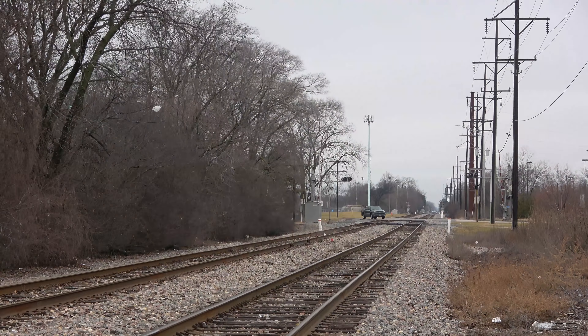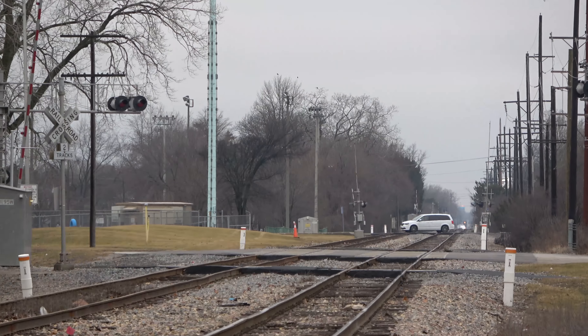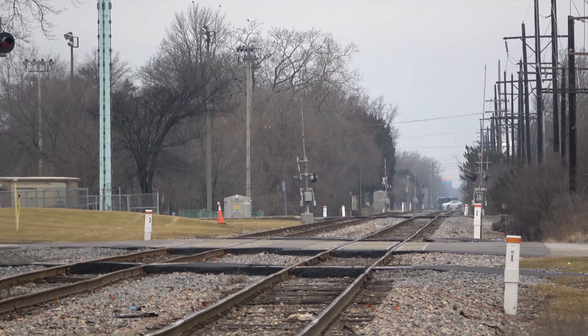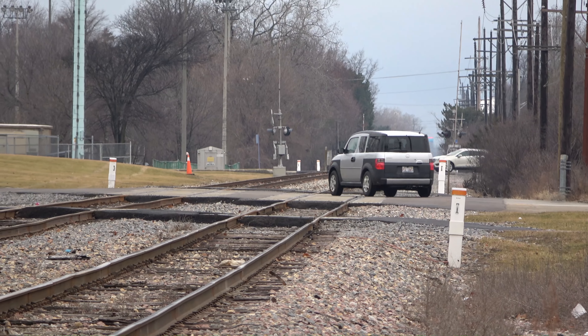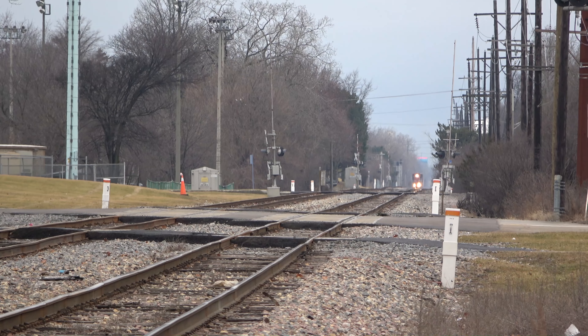Now we're looking west and the Addison local is way down at 17th Avenue — you can just barely see the headlight. Close to two hours later, the local has been released from 17th Avenue and he's on his way to Harlem.